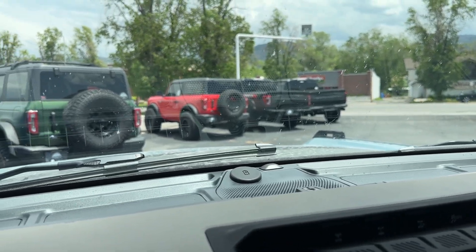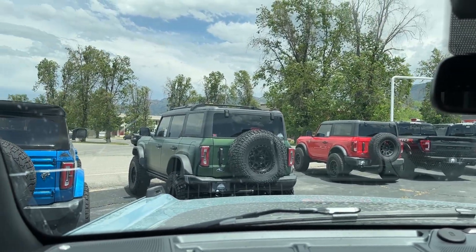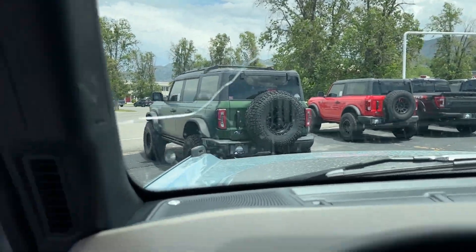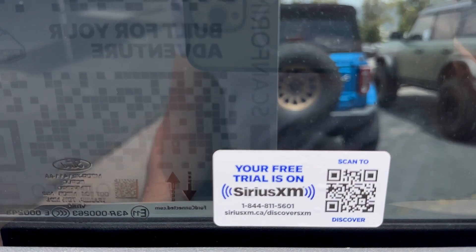The only thing on this one is the windshield is cracked, but we do have that ordered. By the time you see this video it'll probably be fixed.